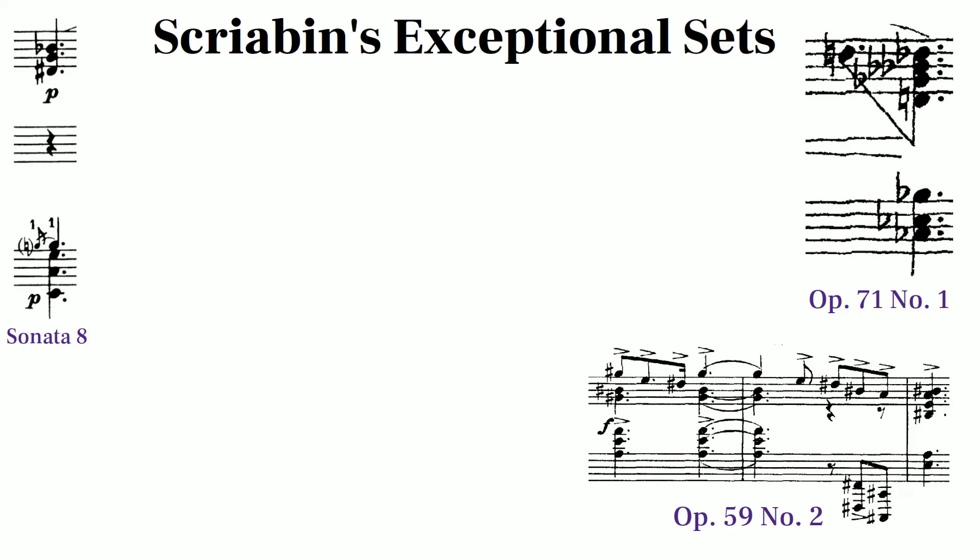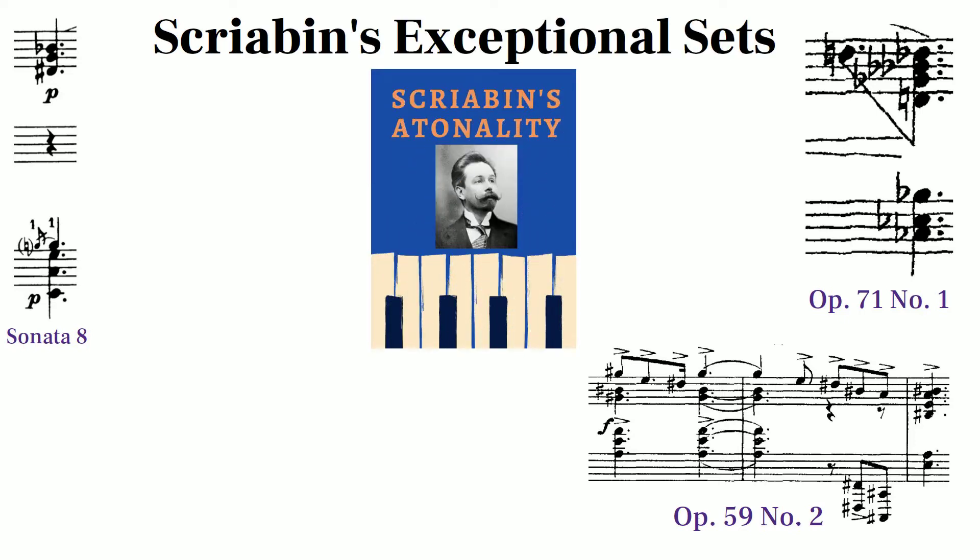Welcome to the final episode of Scriabin's Atonality, where we explore sets that are exceptions to the prevalence of mystic and octatonic sets discussed throughout the series.